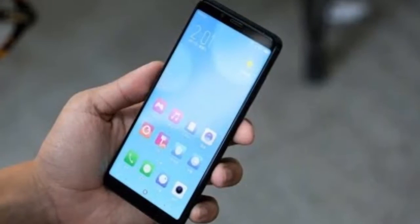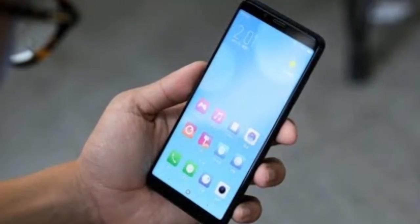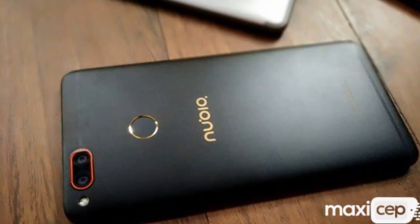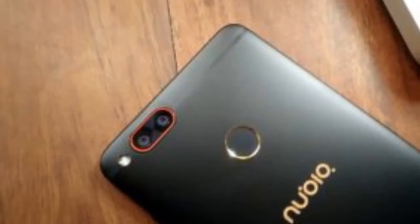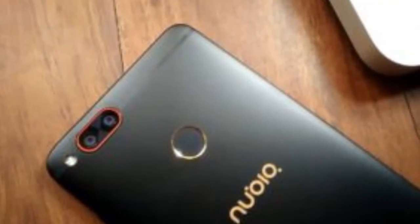There's a dedicated voice assistant button on the left side of the phone. Coming to the specs, the Nubia Z18 Mini will feature the Snapdragon 660 processor with 6GB of RAM and 64GB or 128GB storage options.